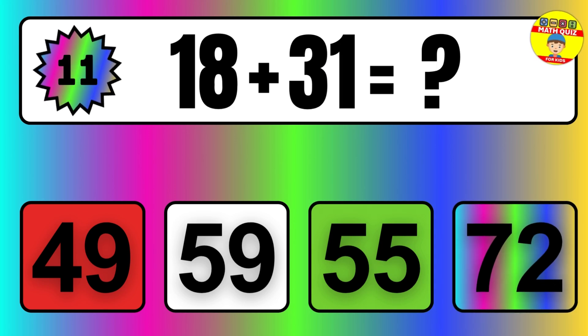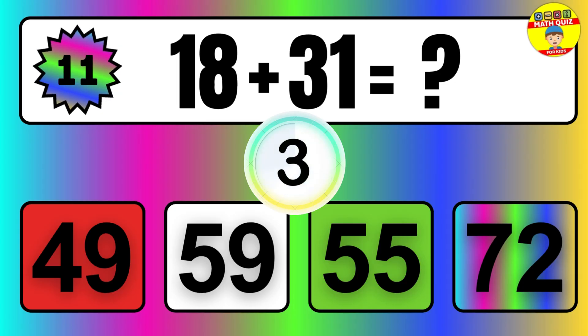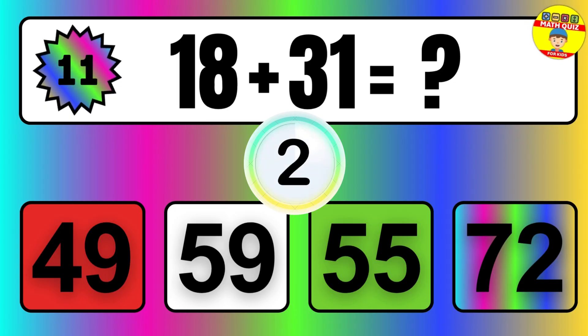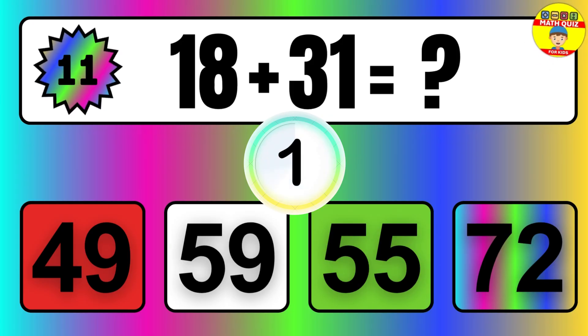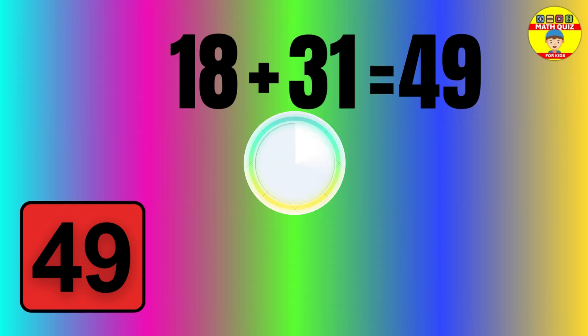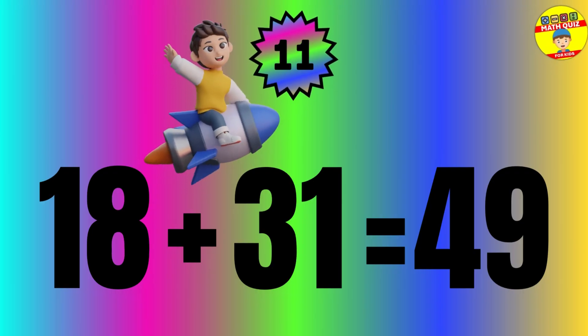Question: 18 plus 31 equals what? The answer is 18 plus 31 equals 49.